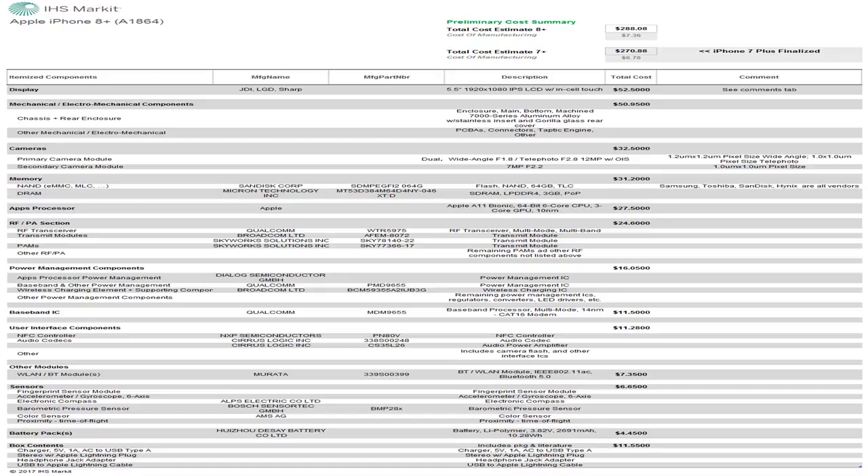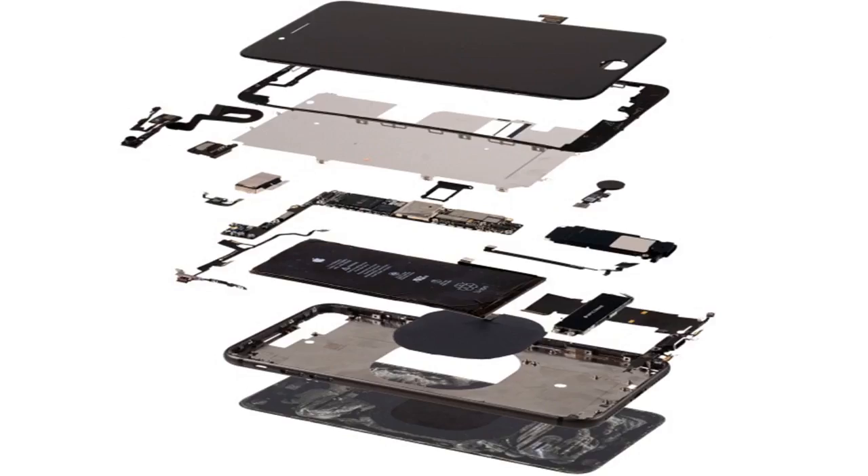Naturally, the Galaxy S8 and Note 8 cost even more to make, although a slightly less reputable source wildly claimed a 256GB iPhone X could carry a $412.75 bill of materials. This would be a good time to point out that IHS calculations, while unofficial and imperfect, are based on the British firm's own teardown inspections.